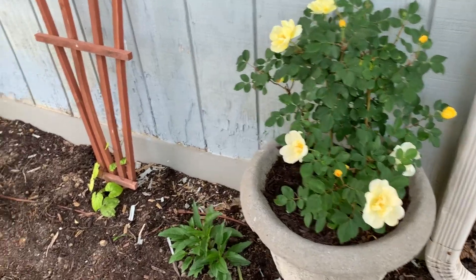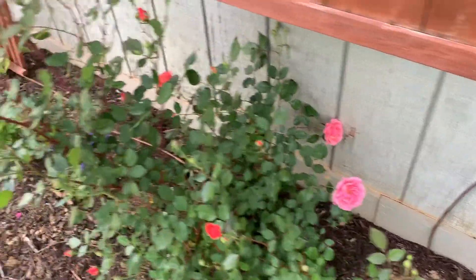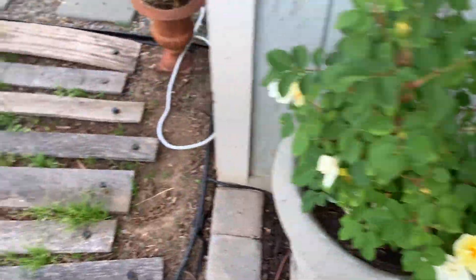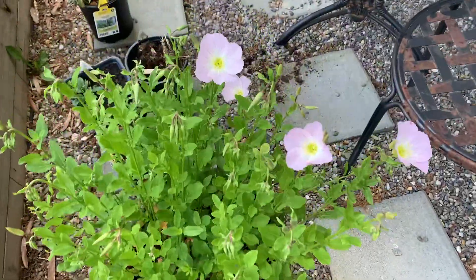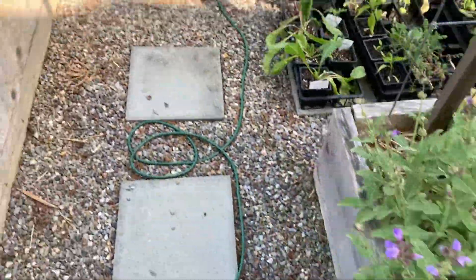Hi everyone, welcome back. I wanted to start off today's video by doing a little bit of a garden tour. I feel like everything is in bloom or beginning to bloom. It's looking fresh before all of the bugs have gotten to it. This is my favorite time because as the season goes on, I'll kind of get more bugs because of our humidity and our weather. But everything is blooming, looking fresh and pretty.